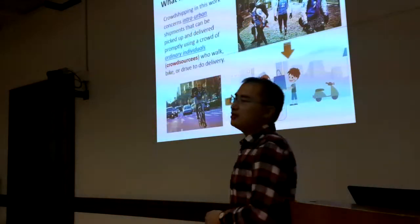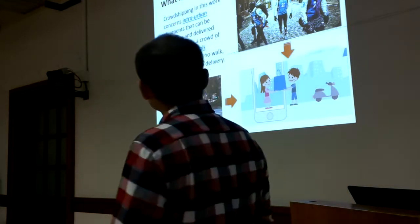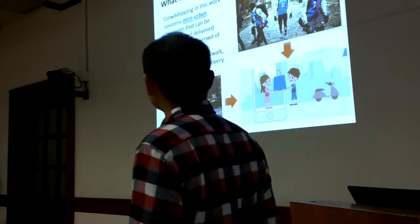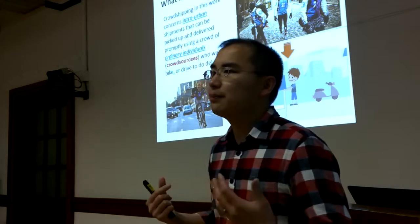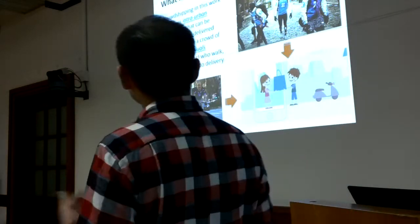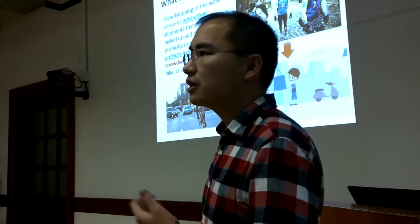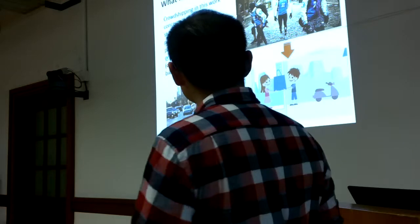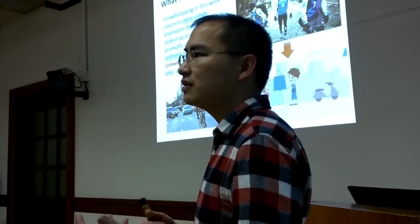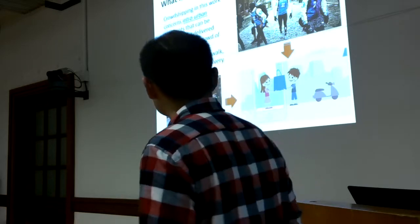So what is crowdshipping? It is not a word that has been in existence for a long time. Simply speaking, it is about using crowds to do shipping. Here it concerns interurban shipments that can be picked up and delivered promptly using a crowd of ordinary people. As long as we have some free time, we can do the deliveries, using lighter transportation modes such as walking, biking, or driving.